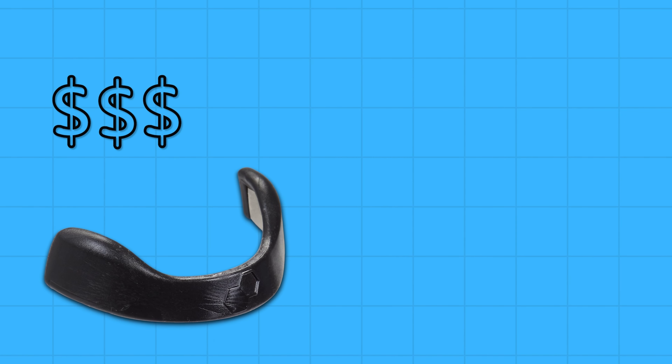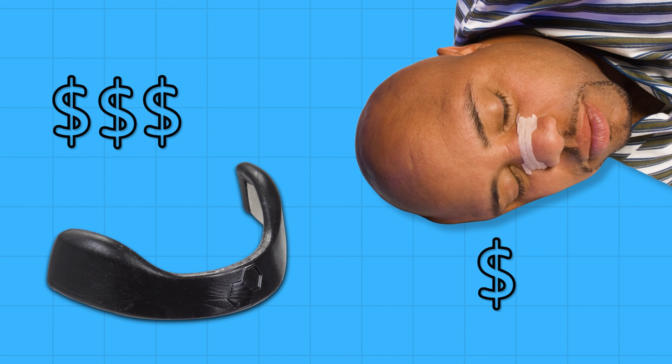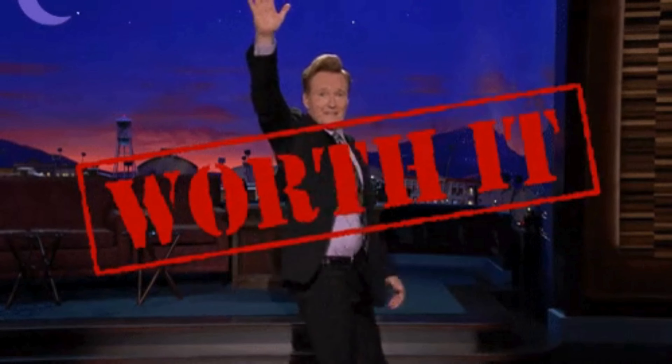Now let's check out the cons. Initial cost: The initial investment for intake breathing is higher compared to traditional nasal strips, but if you're looking for the best in terms of breathing devices, then this is definitely worth the cost due to its effectiveness, enhanced performance, and health benefits.